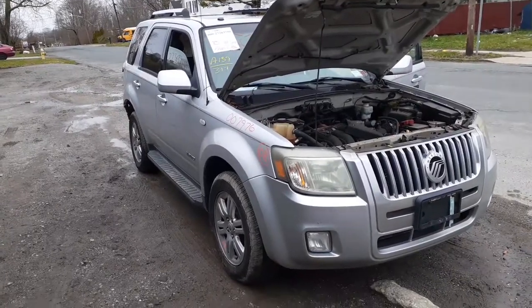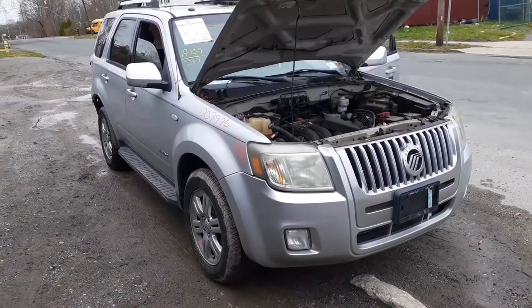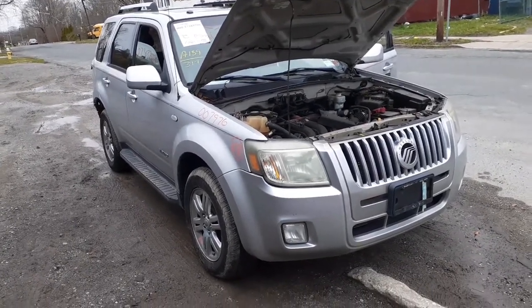Okay, newest arrival. It is a 2008 Mercury Mariner 3.0 automatic. It's the premier edition. Stock number is 7976. Got a 3.0, automatic. It's four wheel drive.